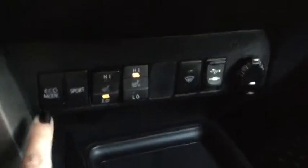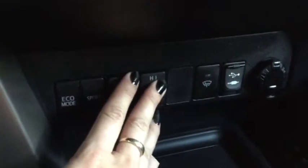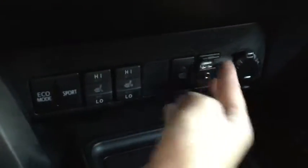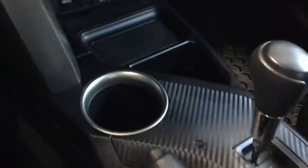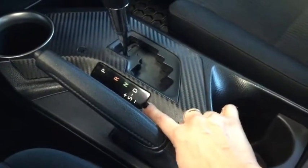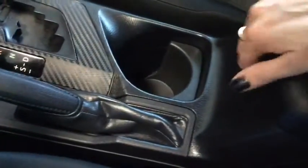Moving a bit further down, you've got your economy mode, your sport mode, and heated seats for both driver and passenger. You've also got your USB and audio input, and a 12-volt DC plug-in — lots of plug-in options. There's nice storage with a little grip and two cup holders. You can move it into sport mode to change gears manually. This is a leather-wrapped gear shift in really great condition, and then you have your center console — nice and deep, bigger than it looks.